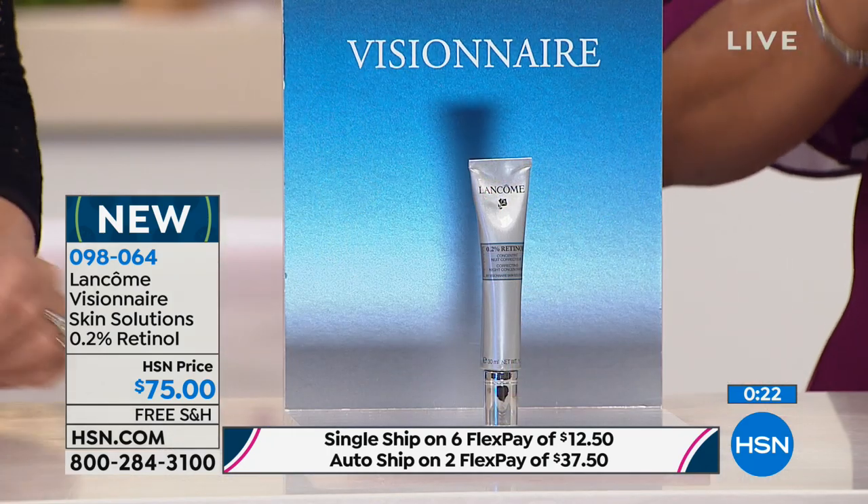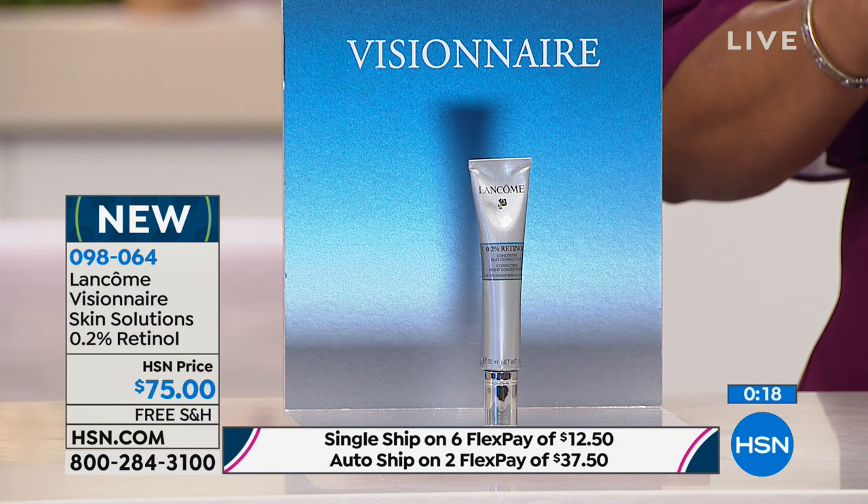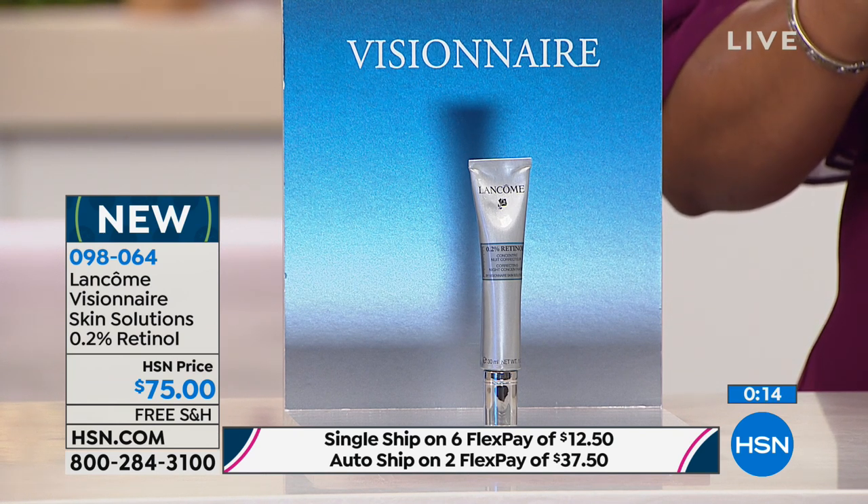If you'd like to have it, go ahead and shop. Take a moment now to order — we've got it on a single ship for $12.50 on our six-flex. Or if you want it on auto ship, it's available on two flexible payments. With auto ship, you'll receive this every 60 days and you're always in complete control. This might be exactly what you need to give your skin that extra boost to younger-looking skin.